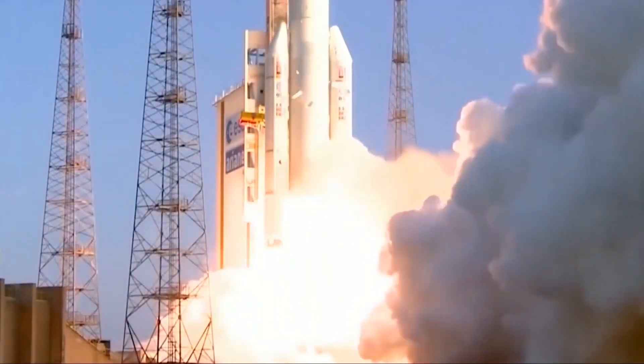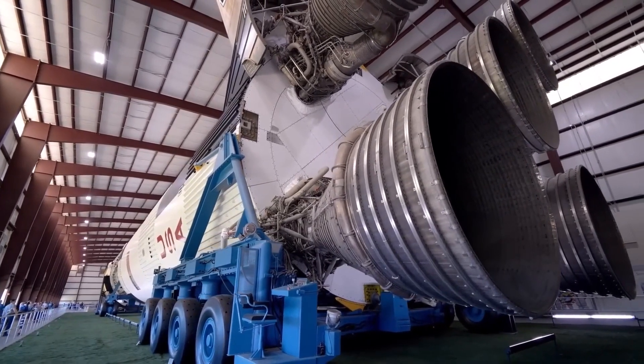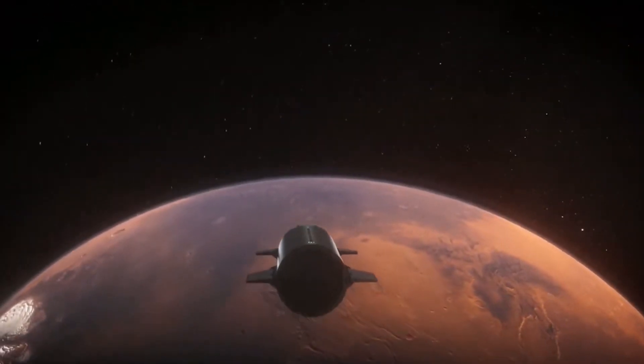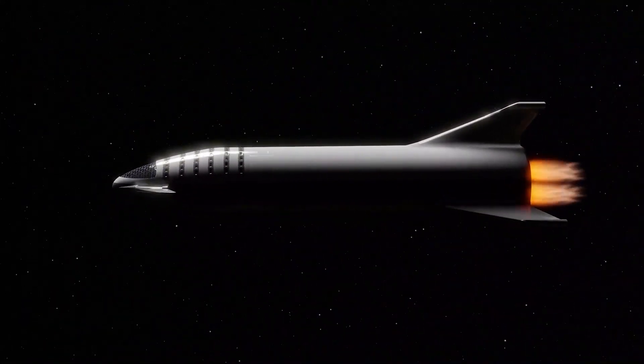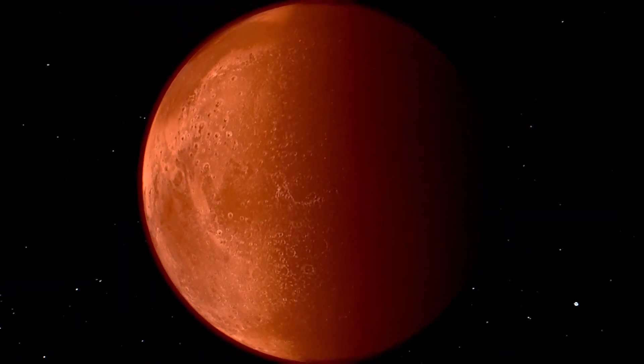SpaceX is continuing the trend of making upgrades to the Starship in 2023. The company has just unveiled the latest designs for the transport, which now comes equipped with a new 250-ton expendable booster. Let's take a closer look at this new booster and how it'll allow the Starship to become a more versatile craft for the imminent mission to Mars.